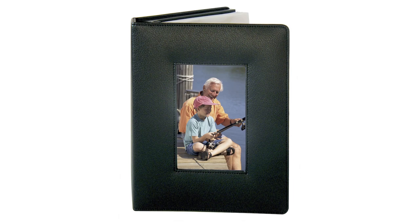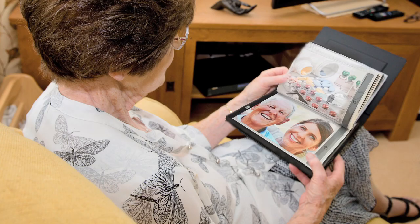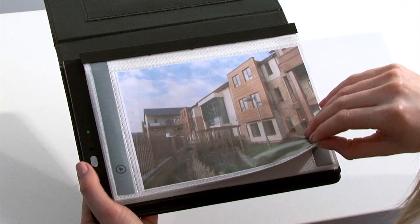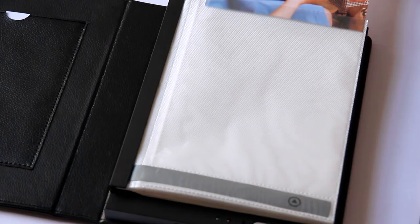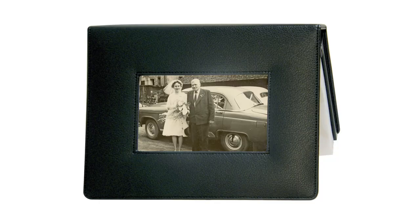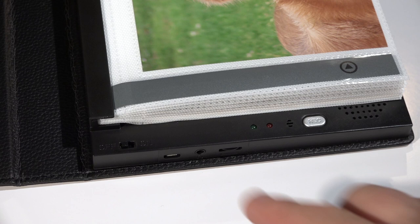This is our Deluxe Talking Album with over two hours of recording time. Talking photo albums can be used to make a special memory book for a friend or loved one and can improve the daily life of those living with dementia. Its 20 pages are sized to accept 5x7 inch photos or images, and you can also insert a 6x4 inch photo or title page into the front cover.